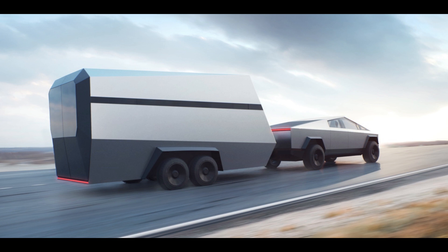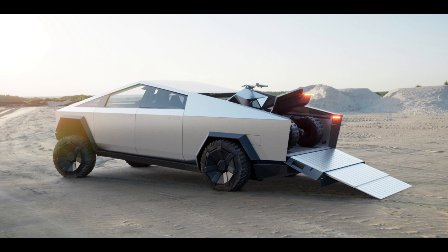The Cybertruck has generated a lot of buzz since its unveiling, and it's already making an impact on the pickup truck industry. We'll discuss how the Cybertruck's design and features are influencing the design of other pickup trucks, and how it's spurring innovation in the automotive industry as a whole.